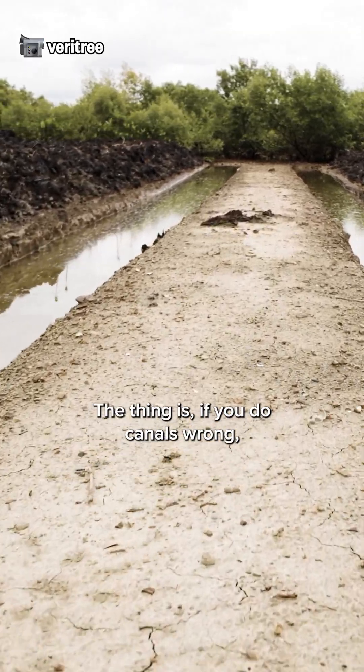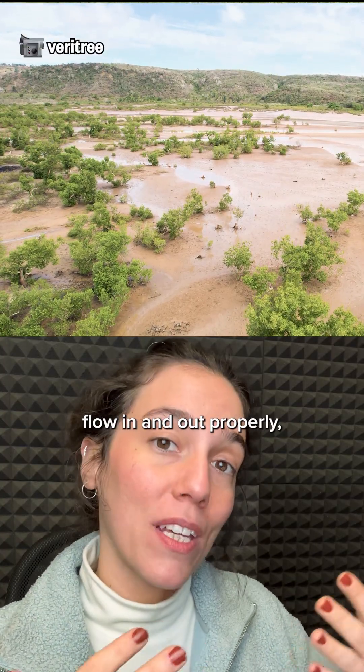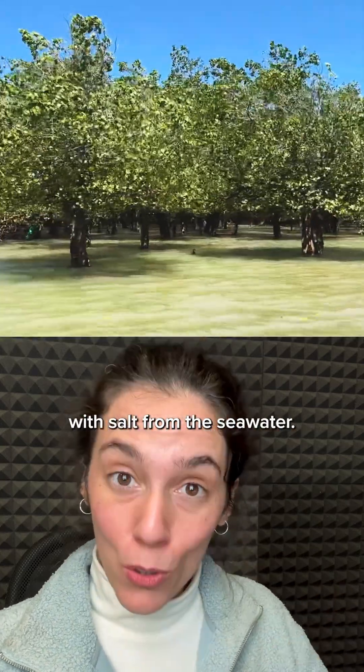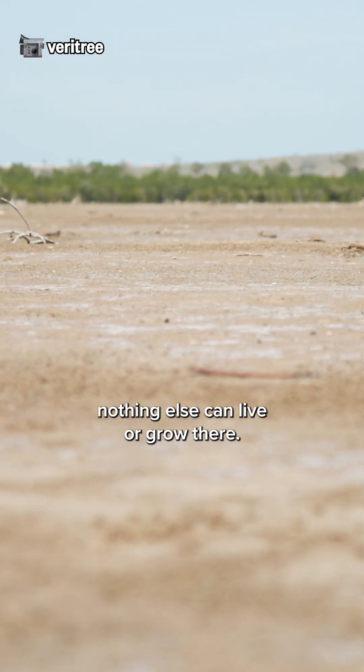The thing is, if you do canals wrong, like here, that can actually harm the entire mangrove forest. Because if the water doesn't flow in and out properly, you risk clogging the canals with salt from the seawater — which is what happened here. The soil is now so full of salt, nothing else can live or grow there.